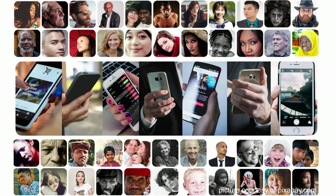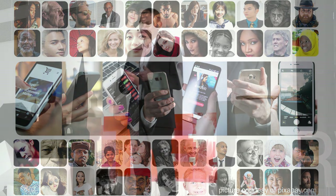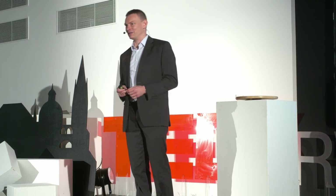We use smartphones every day. We use them for writing emails, for browsing the internet, for storing flight tickets, for taking pictures, and sometimes we even use them for making phone calls.